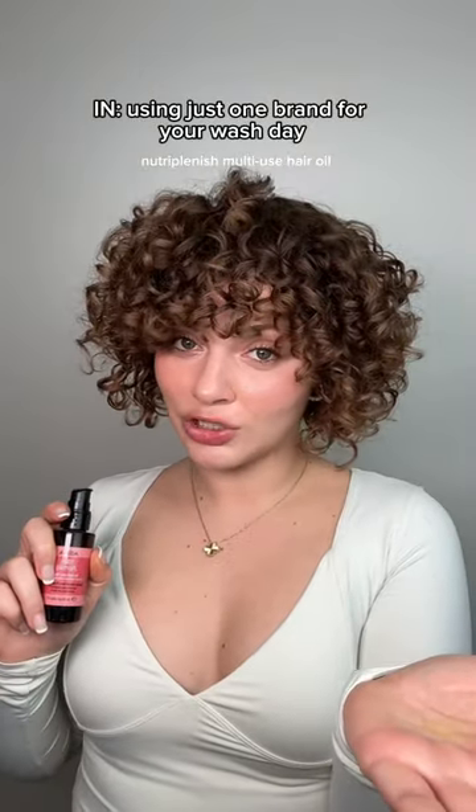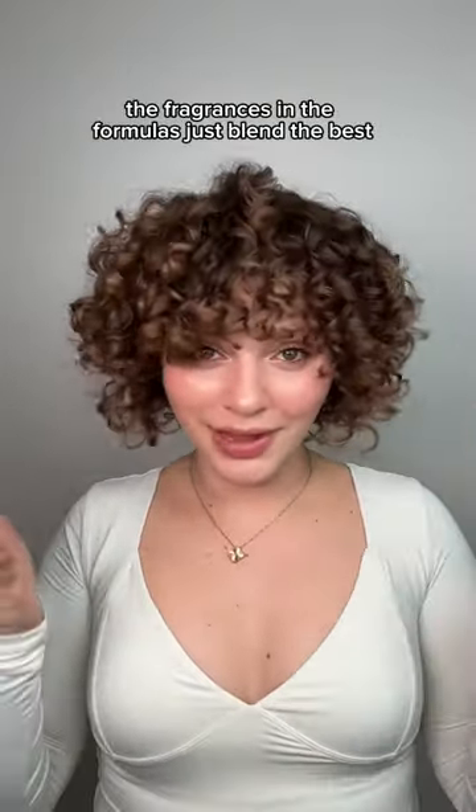Ins are using just one brand for your wash day — the fragrances and the formulas just blend the best. Ins are headbands for accessories, and hair bows are on their way out.